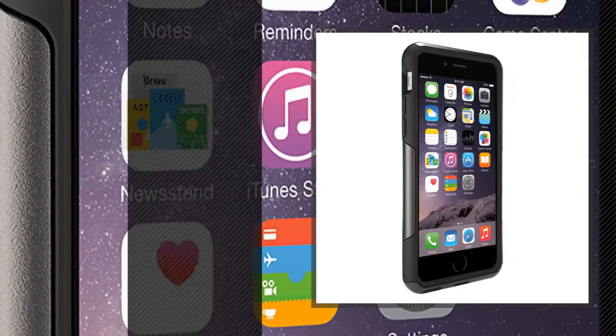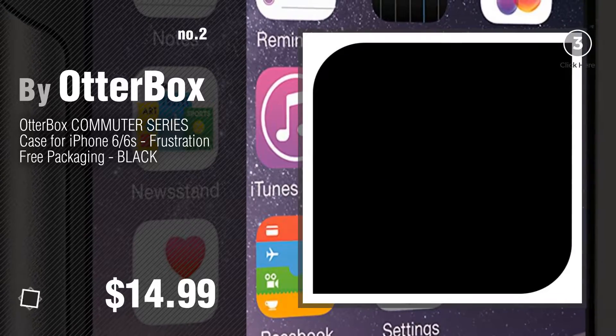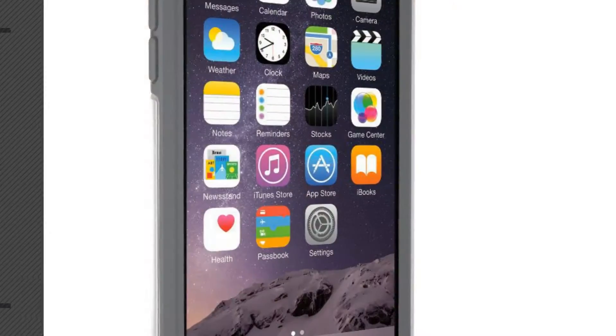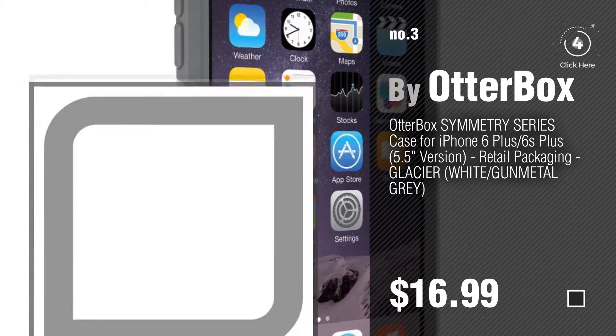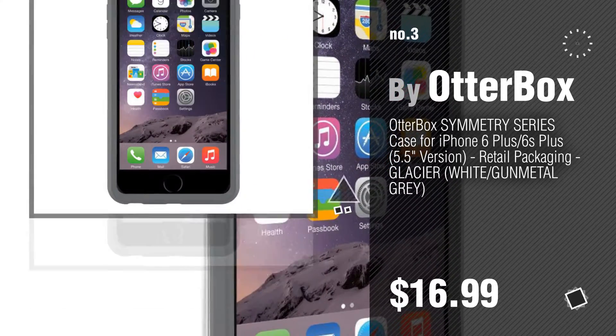Number 2, another great product by OtterBox. Number 3. For more info about these OtterBox Commuter iPhone 6 Plus, click the circle and sleep well.